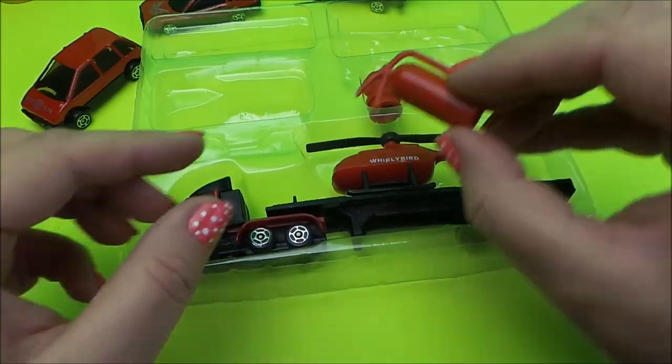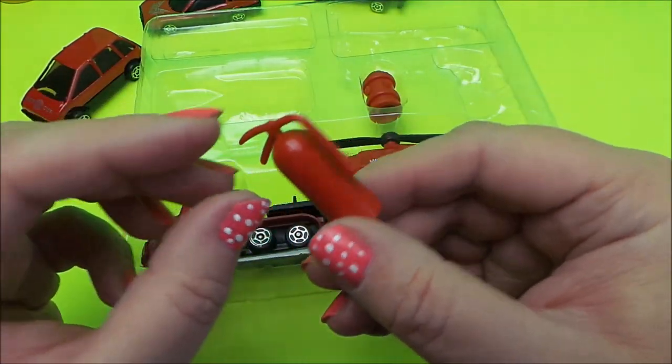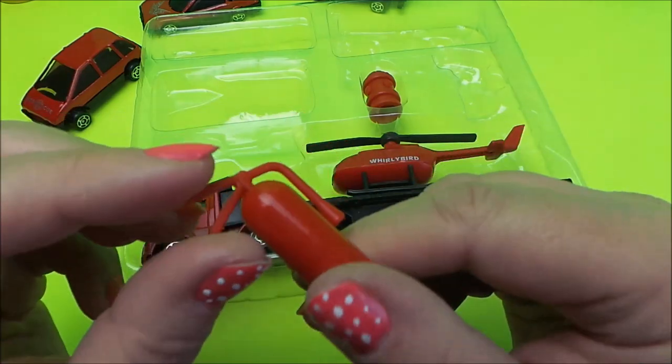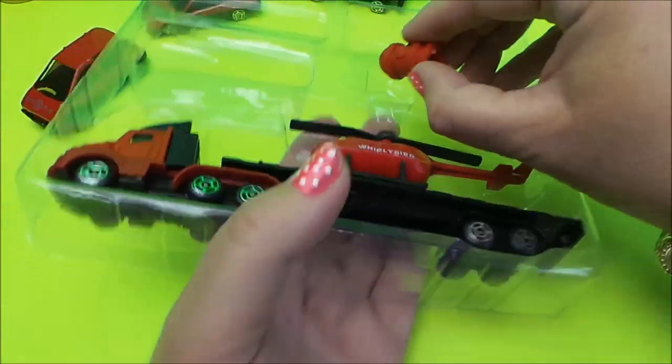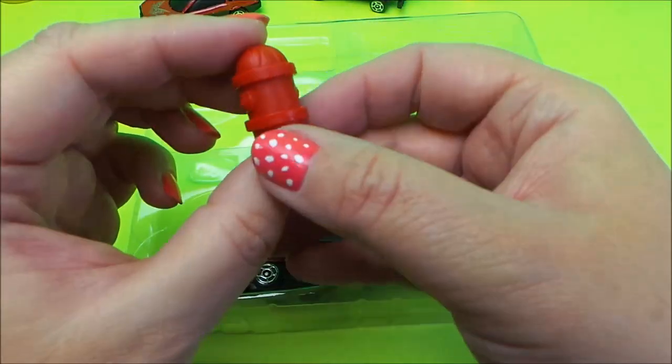And we also have a fire extinguisher and a fire hydrant as accessories.